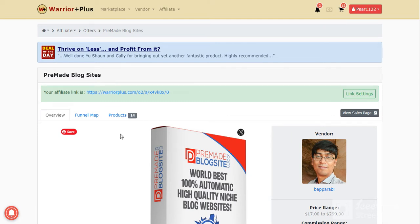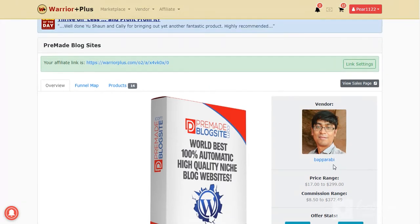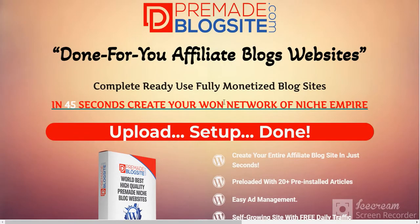Hey, hello guys! Today I'll show you a pre-made blog site product. This is a pre-made blog sale page, done for your affiliate blog website — complete, ready, and useful to monetize your blog site in 45 seconds.